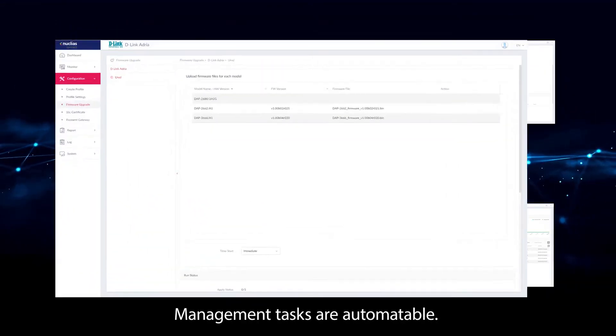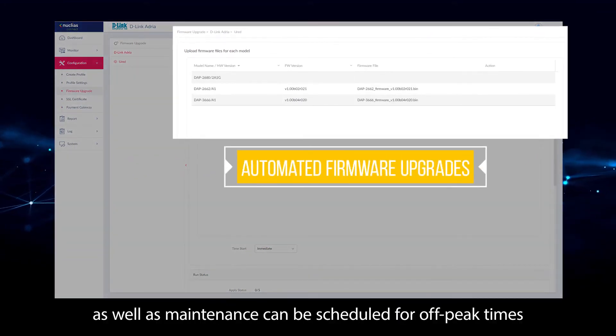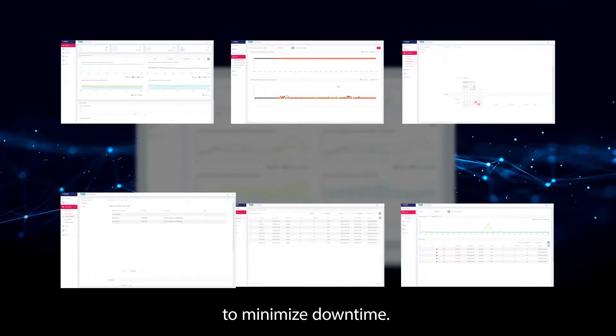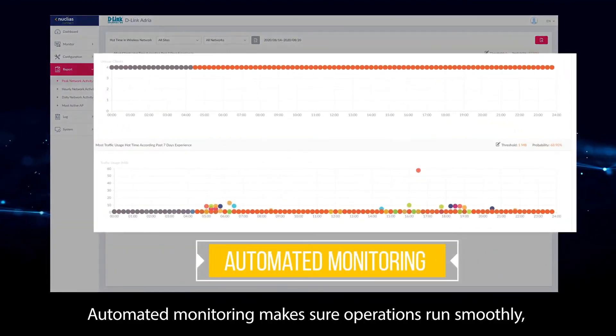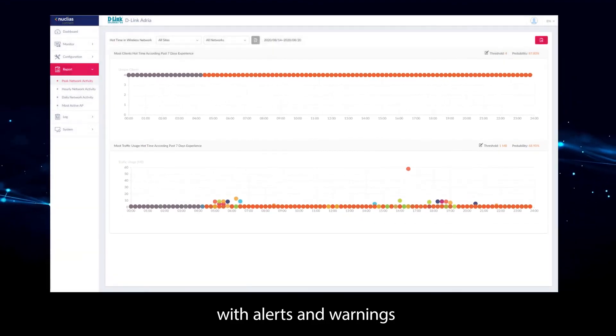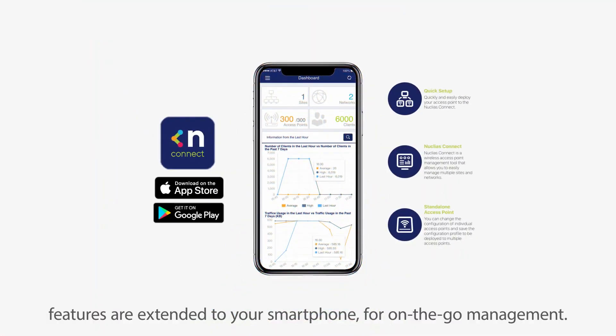Management tasks are automatable. Firmware checking and upgrades, as well as maintenance, can be scheduled for off-peak times to minimize downtime. Automated monitoring makes sure operations run smoothly, with alerts and warnings. And with the companion app, features are extended to your smartphone for on-the-go management.